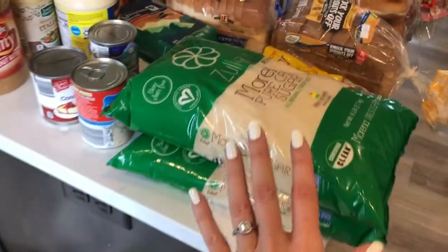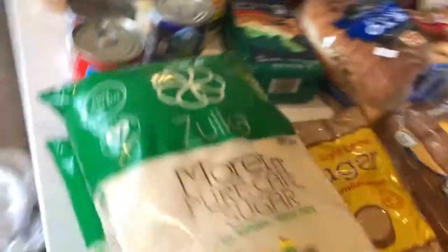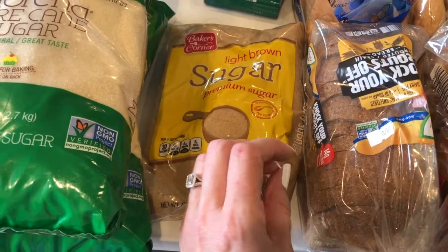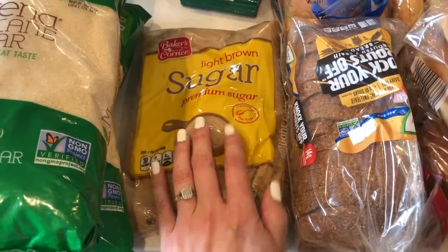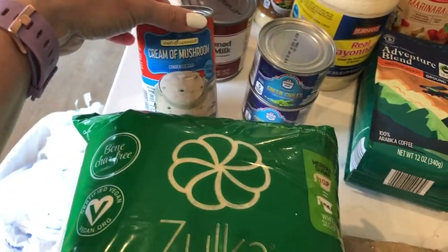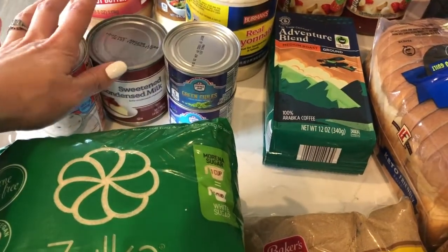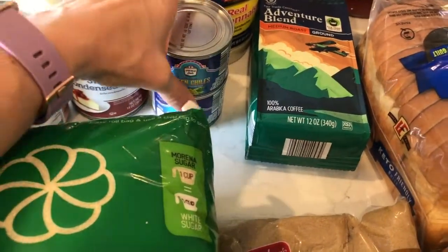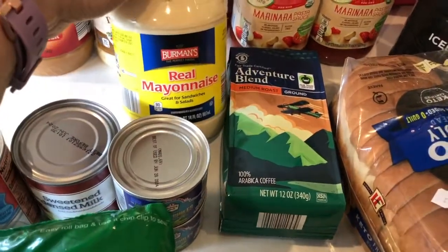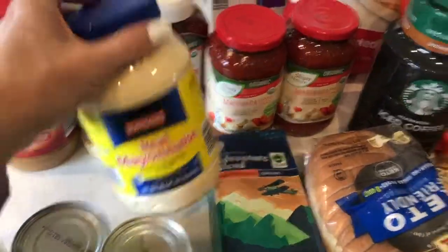Starting with Aldi - I got two things of pure cane sugar. I've switched over to this and like it a lot better. I've also been making my own brown sugar, but I noticed with cookies it makes them a little crunchy and we really like soft cookies, so I got one brown sugar just so the consistency is right. One cream of mushroom, one sweetened condensed milk - if I have that on hand I have everything I need to make revel bars, which are Jason's favorite dessert. Aldi still had green chilies which mine never has, so I got a couple cans. Got some mayonnaise - I've tried the healthy mayo and just don't like it, so I'm stuck with this until I find a healthy one I like.